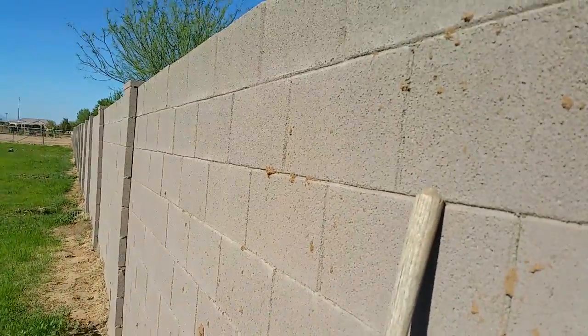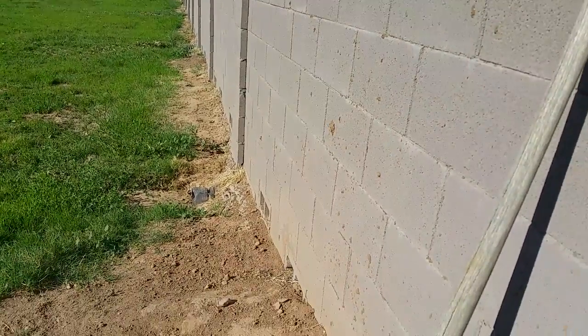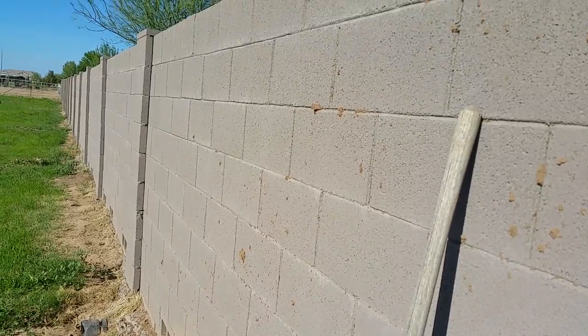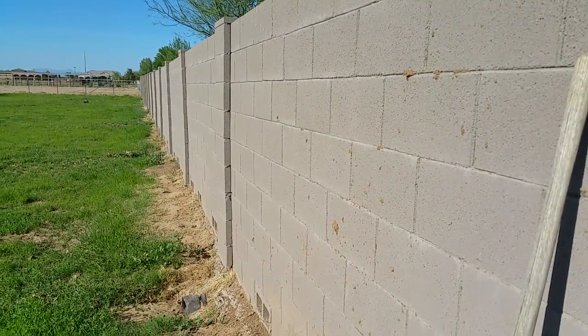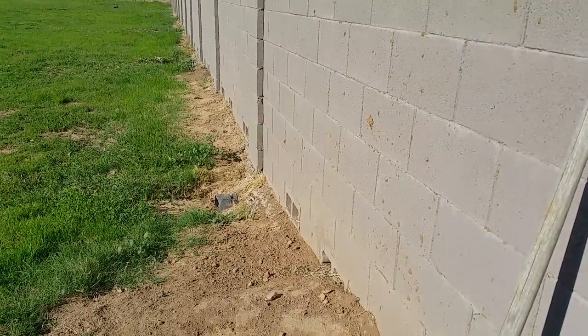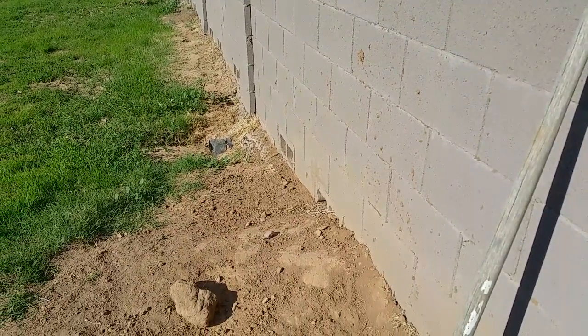All I gotta do is hang on to it — and that's how gophers use the walls as highways from one property to another. They hollow out underneath until there's nothing left.